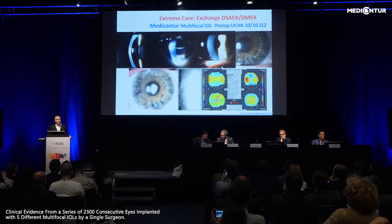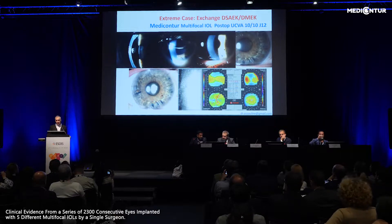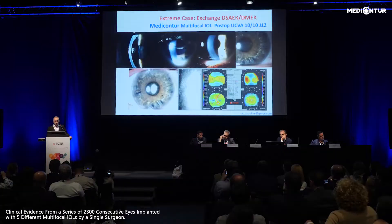It has reached the point where I now use these lenses in my practice for almost everyone, provided the macula and optic nerves are normal. This is a typical example of an extreme case where we had to change a DSAEK graft for the endothelium by a DMEK, and the patient later developed cataract that we treated with a multifocal Liberty Lens. She now has 20/20 distance and near.